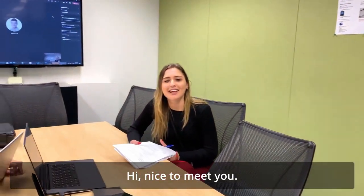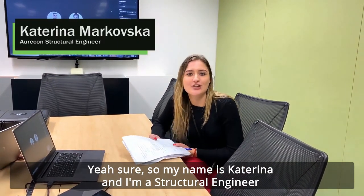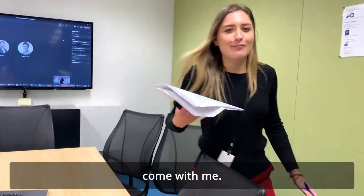Hi, nice to meet you. Nice to meet you too. Could you please quickly introduce yourself? My name is Katarina and I'm a structural engineer part of the Built Environment team. I can show you around the office — come with me.